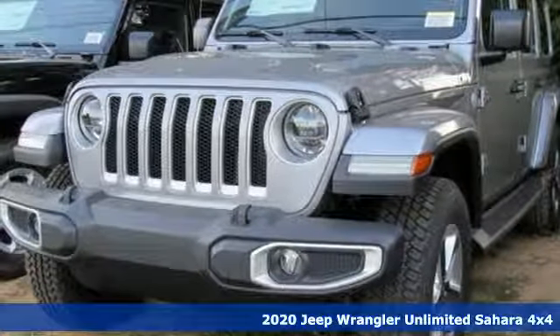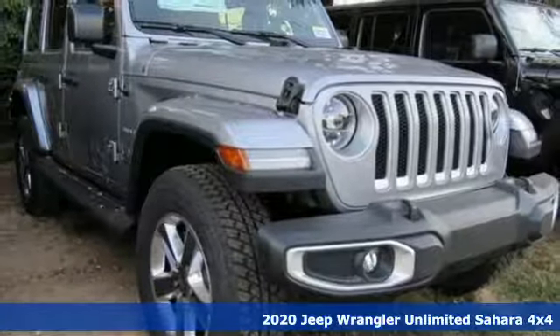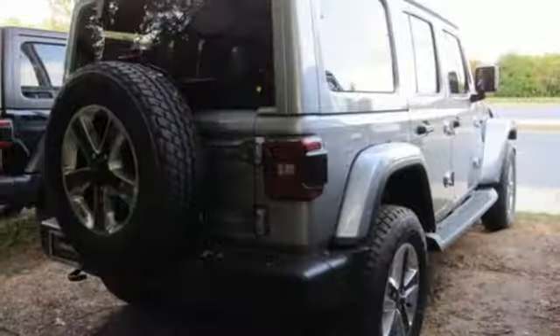Here's a new 2020 Jeep Wrangler Unlimited. With four doors and legendary off-road capability, the world opens up to endless possibilities. Plus, it offers an exciting list of features.